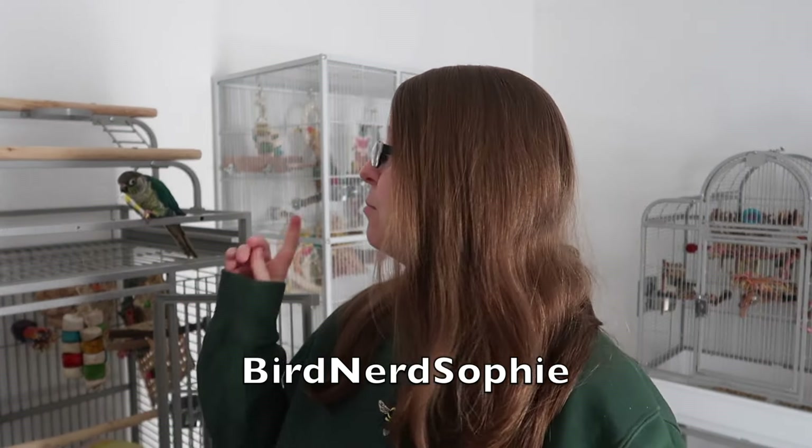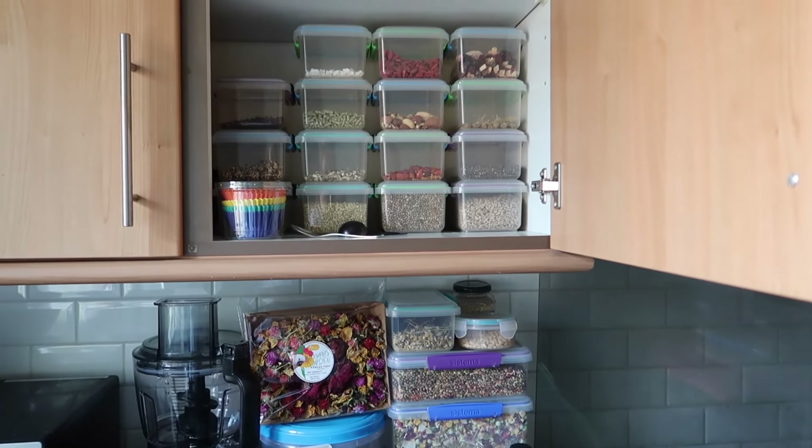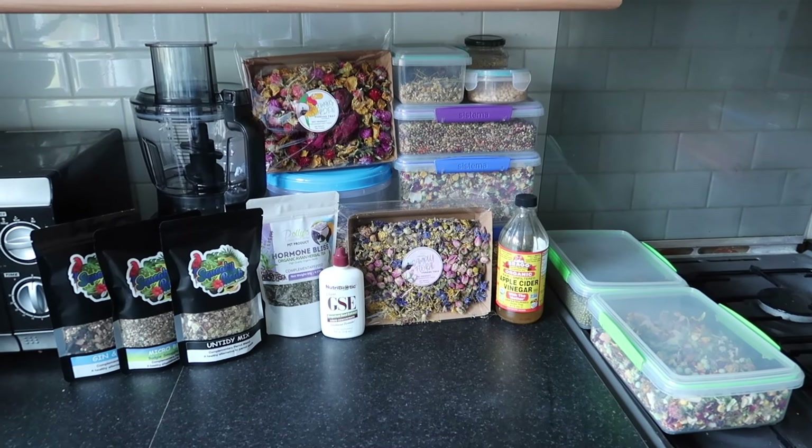Hi everyone and welcome back to my channel. I hope you're all doing well and having a fantastic week. Today I'm joined by baby Olive who's got a lovely treat straw, and I'm going to show you what's in our bird food cupboard for 2023. I mentioned in recent videos that you guys wanted to see this, and so I decided to make it today.